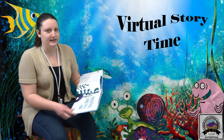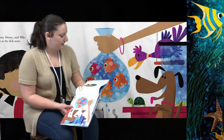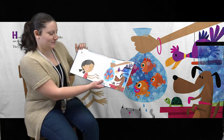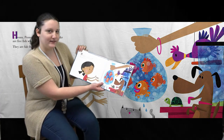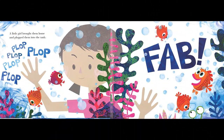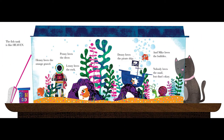Henny, Penny, Lenny, Denny, and Mike are five fish who met at the fish store. They are fab friends. A little girl brought them home and plopped them into the tank — plop, plop, plop, plop, fab!